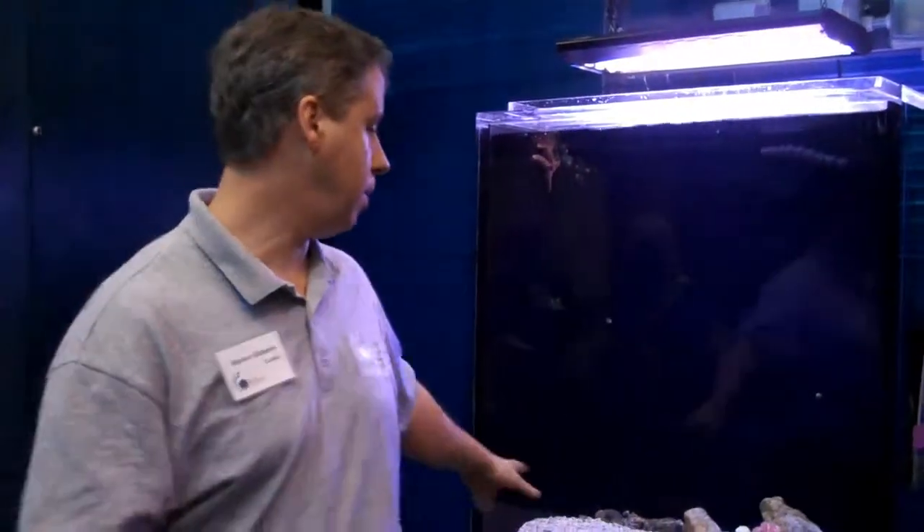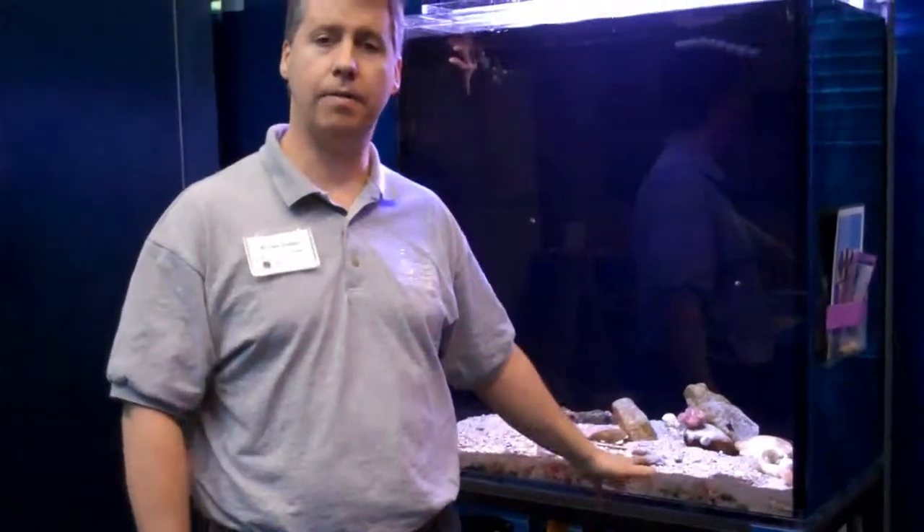The other thing I want to talk about is our green water culture. We're going to be setting up our green water culture next week. Green water is phytoplankton — it's what makes the ocean green. Our scallops in the scallop exhibit feed on phytoplankton.